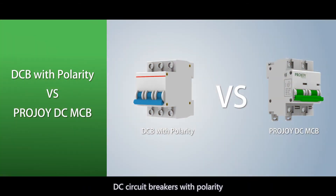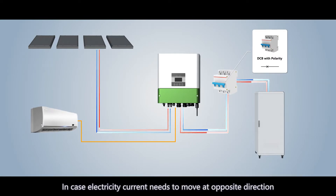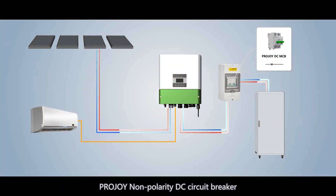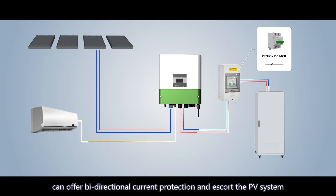DC circuit breakers with polarity can provide only unidirectional protection for the system. In cases where the electricity current needs to move in the opposite direction, the polarized DC circuit breaker will fail to protect the PV system and may even become a risky source of fire. ProJoy Non-Polarity DC Miniature Circuit Breaker can offer bidirectional current protection and escort the PV system.